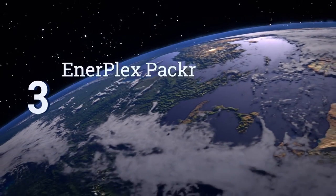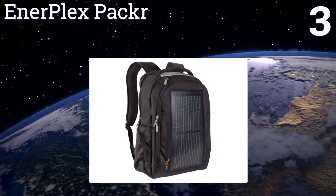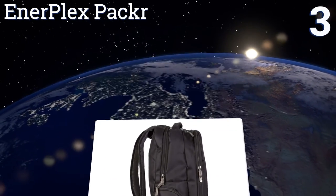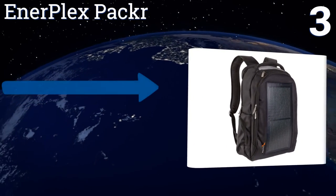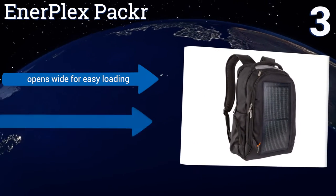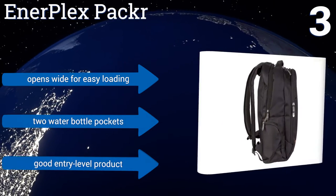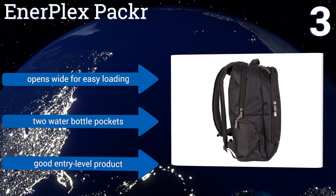Nearing the top of our list at number 3: the Enerplex Packer fits comfortably for all-day use, thanks to its adjustable cushioned shoulder straps. It has a charging pass-through and a padded laptop sleeve, so your tech is always handy and secure, as well as slots for business supplies. It opens wide for easy loading, and includes two water bottle pockets.